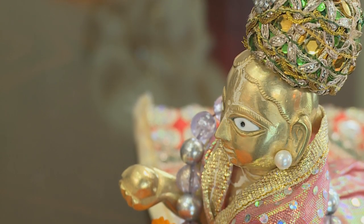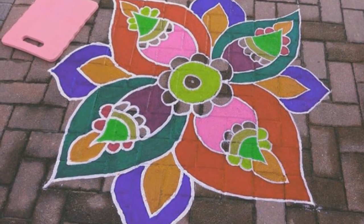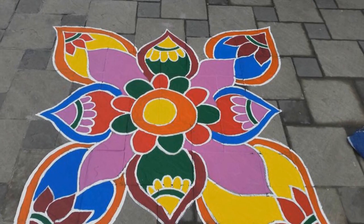Rangoli designs are an almost essential element of festivals such as Diwali, Tahar, Onam, and Pongal, but they are also often created for weddings and other festive events.